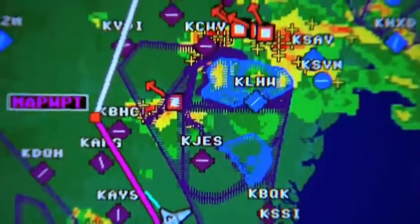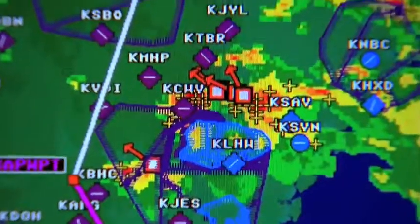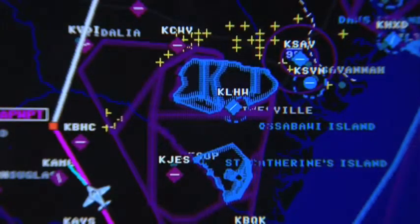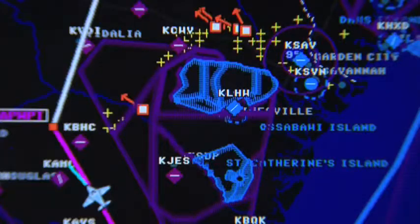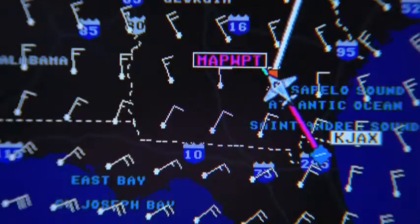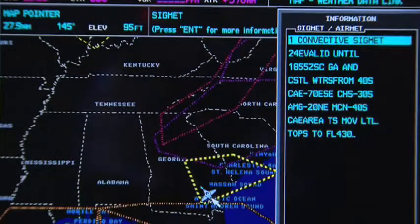The weather system is unbelievable. You have weather that you've never dreamed possible. Scroll here, push a button, you have everything you want. You have lightning, you have thunderstorms, you've got freezing levels, you have winds. You can get the sigmets, the airmets.